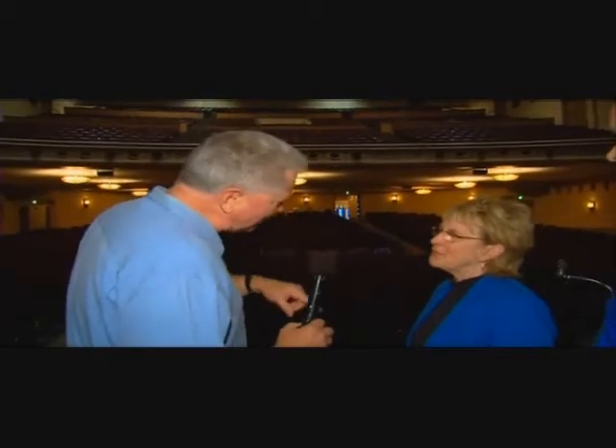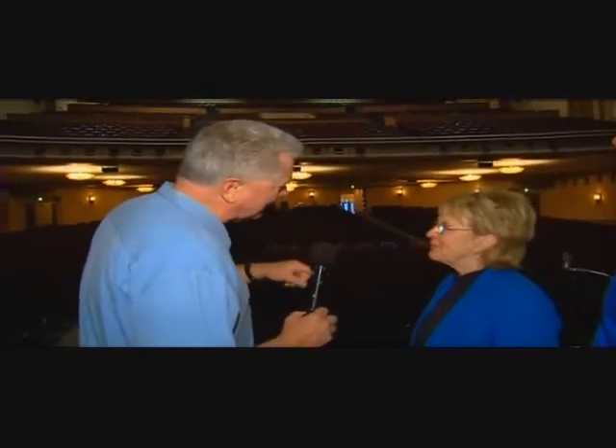Absolutely. And this is when we really get the full impact of this theater in all of its grandeur and its beauty — especially when you compare it to the pictures of what this place looked like when you all started working on it. In very bad shape. And now it's gorgeous. Did you have any idea it could look this good? I was hoping. And it did — it's even better.